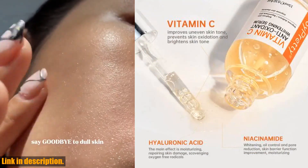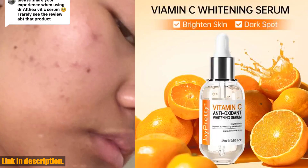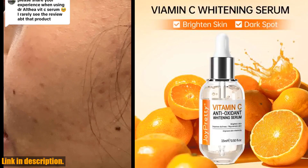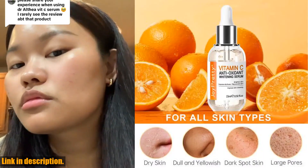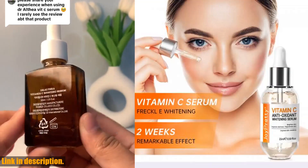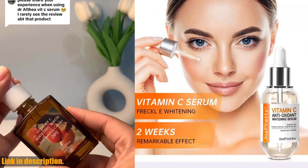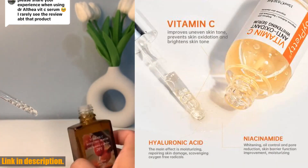So, if you're ready to take your skincare routine to the next level and achieve that flawless, glowing complexion you've always wanted, then click the link in the description to get your hands on this vitamin C serum for face. Don't wait any longer to give your skin the love and care it deserves. Thank you for watching, and I'll see you in the next video. Cheers to beautiful, healthy skin.